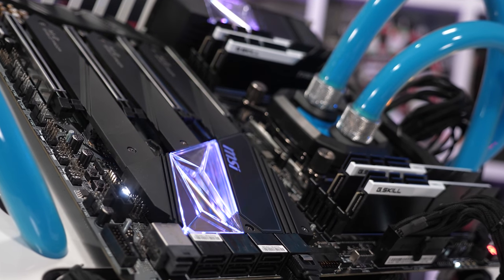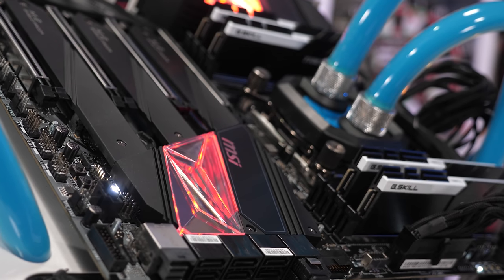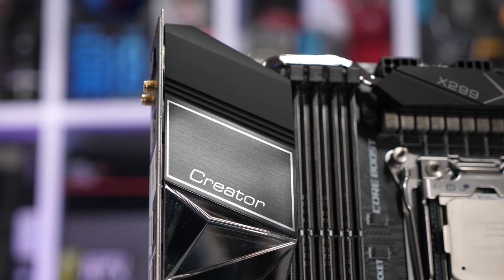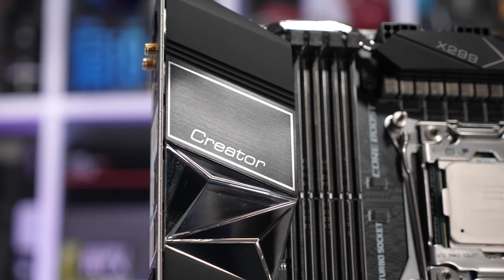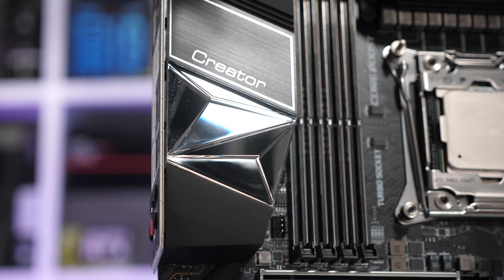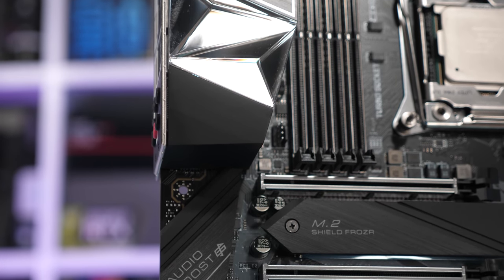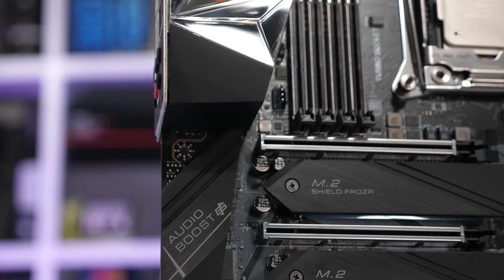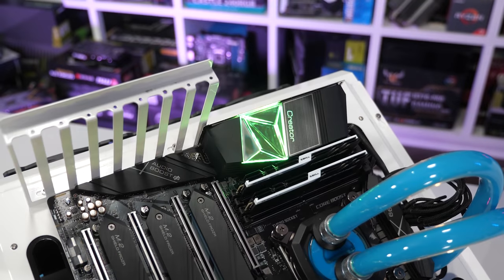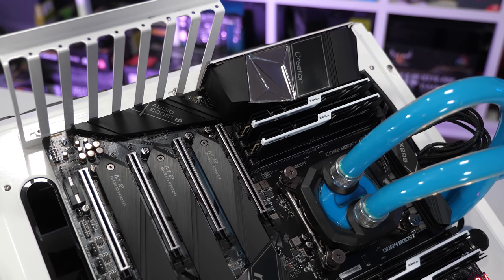The big difference for potential buyers are the price changes. The 18-core model has dropped from $2,000 for the 9980XE down to $1,000 for the 10980XE. The 14-core model is down to $800 from $1,400, the 12-core model down to $700 from $1,200, and the 10-core model is now priced at $600 down from $1,000. Those are some seriously heavy discounts, but Intel's not being generous — they're just fighting to remain relevant. And honestly, I don't think they're fighting hard enough, as you're about to see.